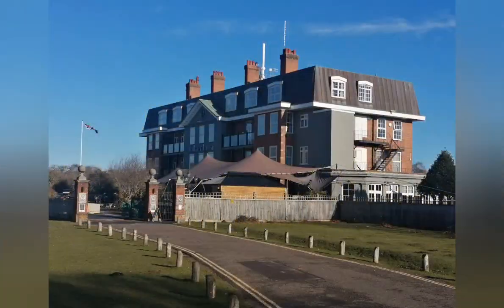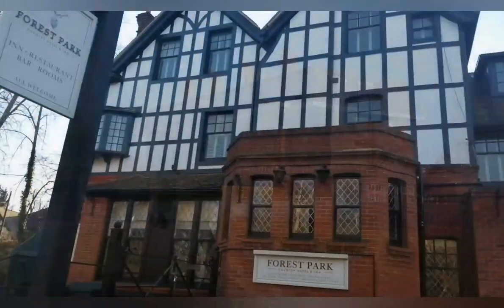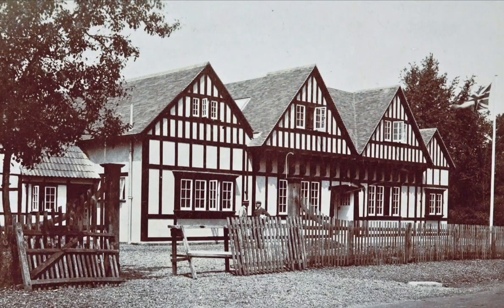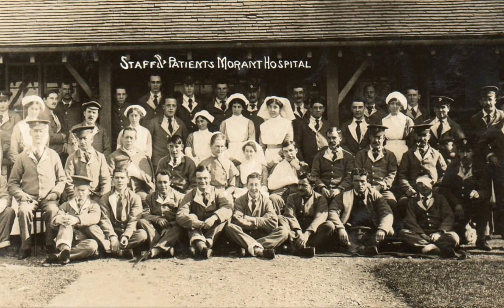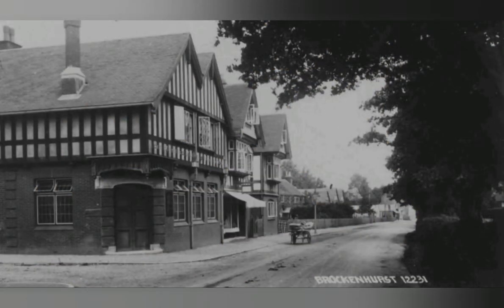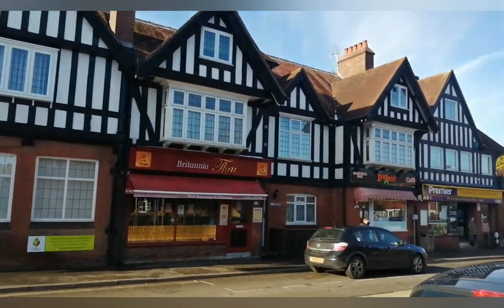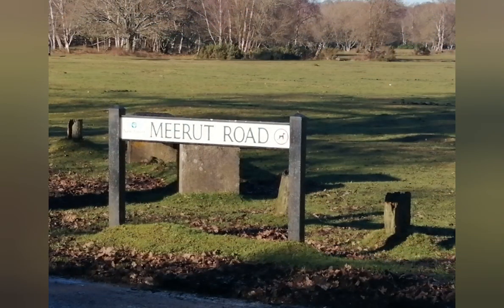There were two other sections commandeered by the army at the Bar Malaun Hotel and the Forest Park Hotel. After a while the two hotels became overcrowded, so to relieve pressure, Morant Hall was set up to take in patients. In this picture, Morant Hall is seen in the background with three triangular roofs. These buildings were collectively known as the Mirat General Hospital, and today the area of Mirat Road is named after these hospitals.